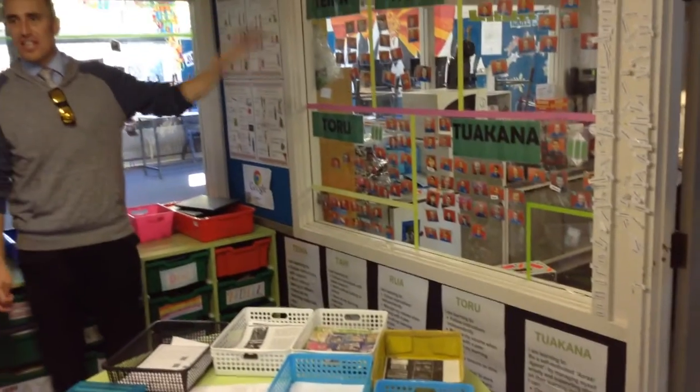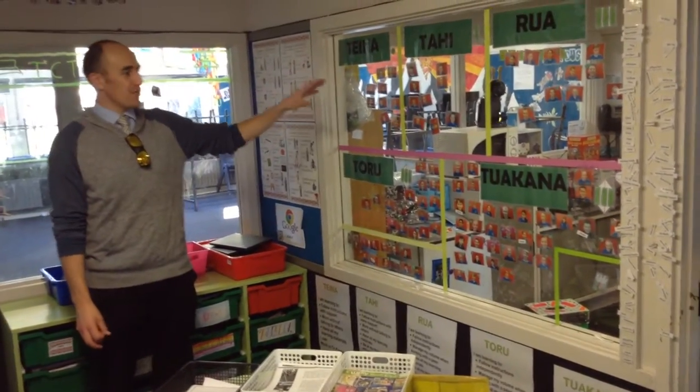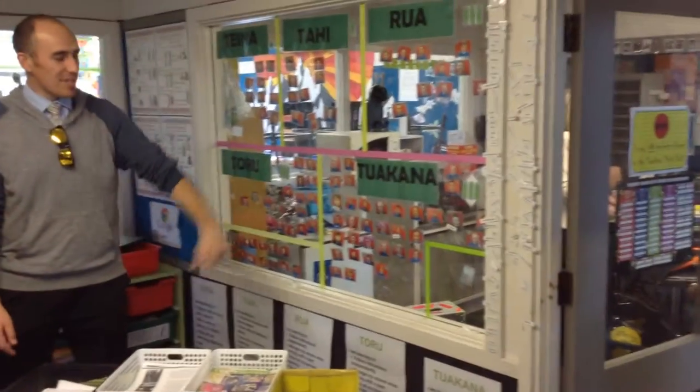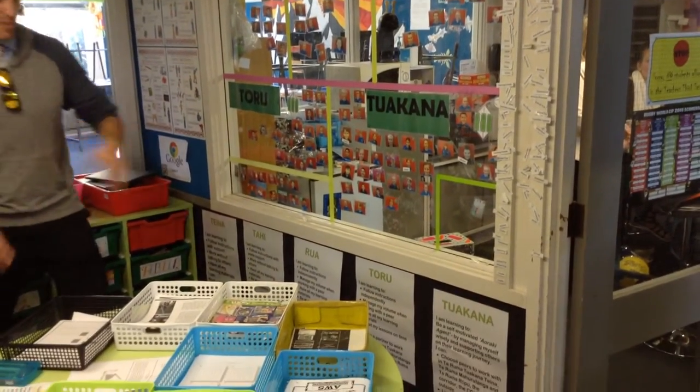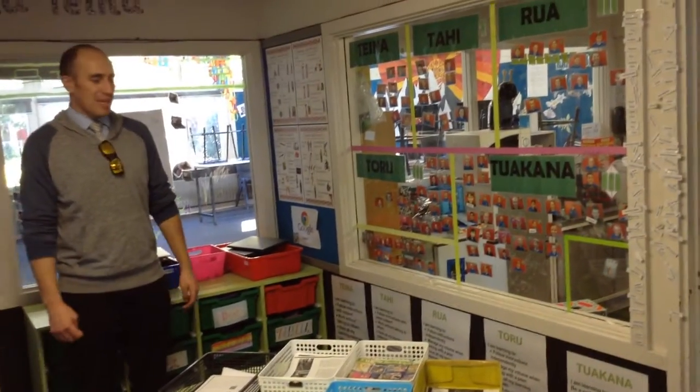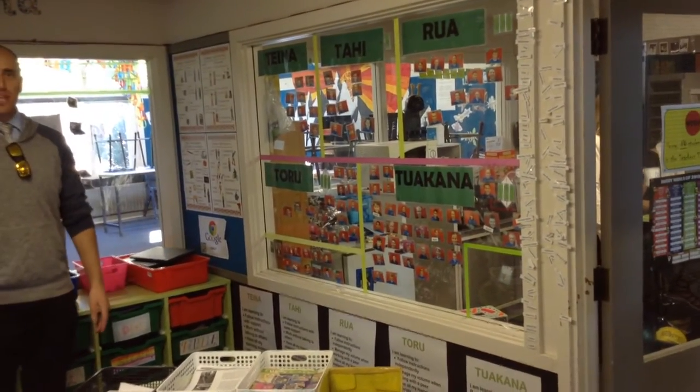I rated them on this wall, from Taina, who is someone that still needs a lot of support down here and needs teacher involvement all the time, through to Tuakana, who is someone who needs less support, they're motivated, they can work independently, and they can work anywhere in the school pretty much, and they have a lot more benefits as a Tuakana.